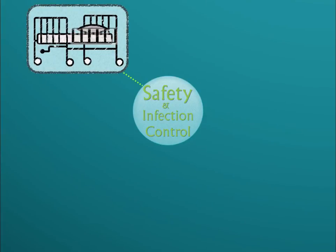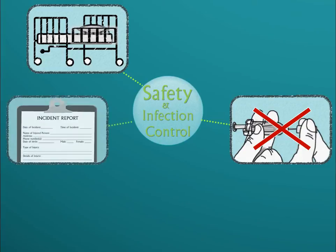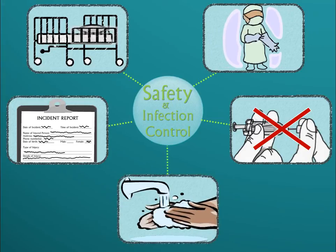The second category is Safety and Infection Control. This category assesses your ability to protect clients, family, and healthcare personnel from health and environmental hazards, provide emergency response, prevent accidents, errors, or injuries, use equipment safely, and implement standard and transmission-based precautions.